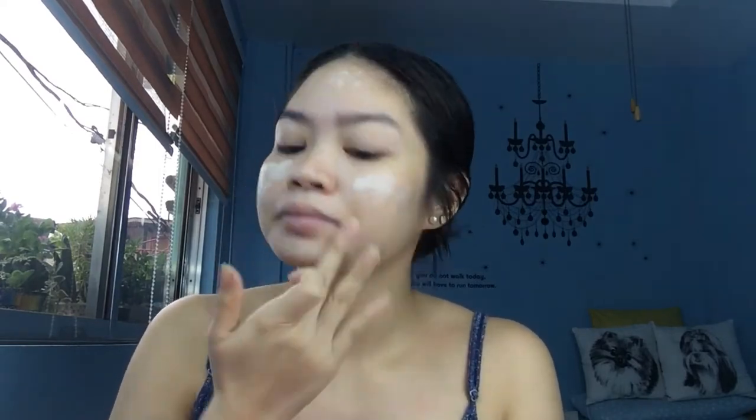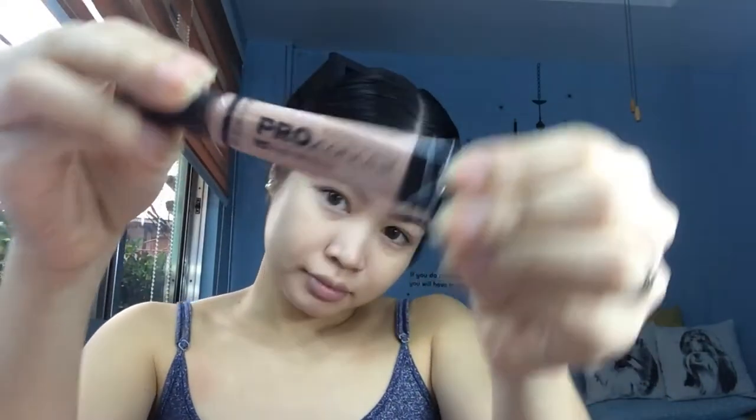I'll spread it all over my face — sa pisngi, sa ilong, sa baba, sa noo — and I used just my fingertips to spread it. And then I'm going to use a pro concealer in the shade nude to hide my dark circles.